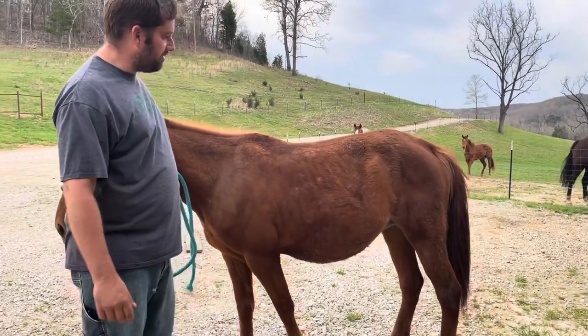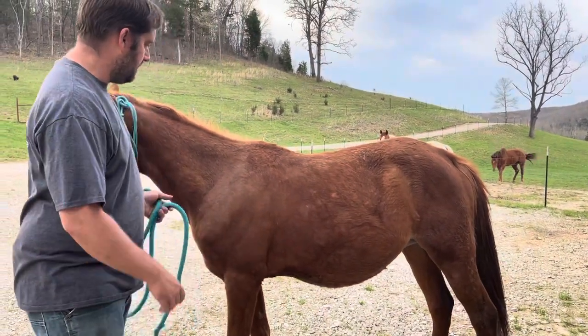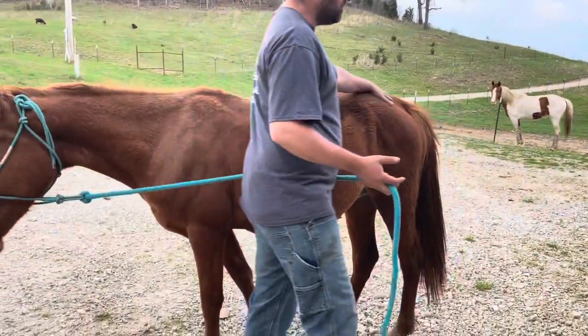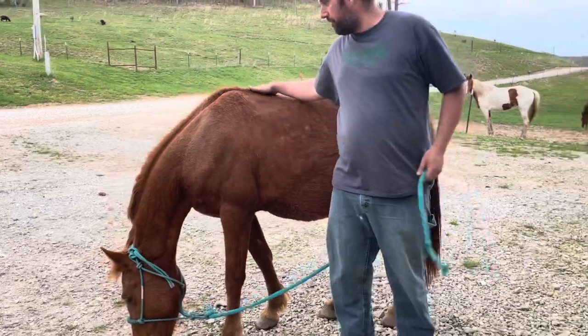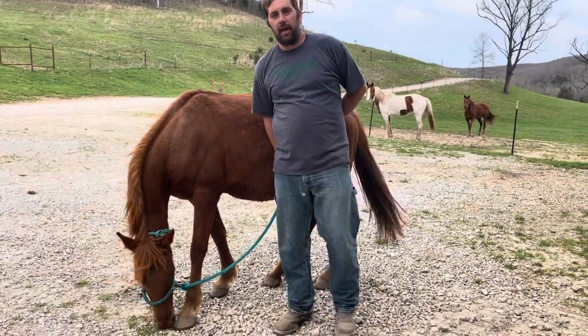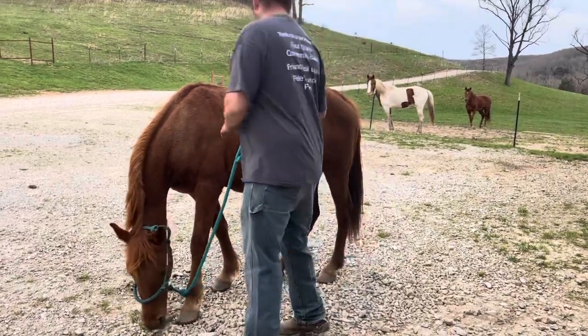It's been one month since the milk veins showed up on nugget here. Like I said in that first video, it's usually two weeks to one month from the time the milk veins show up until they have a baby. Come in here and we'll show you what the milk veins were.